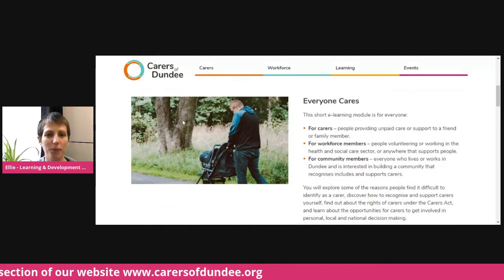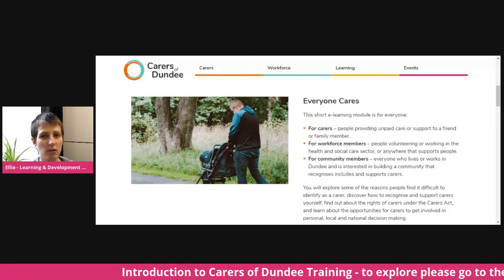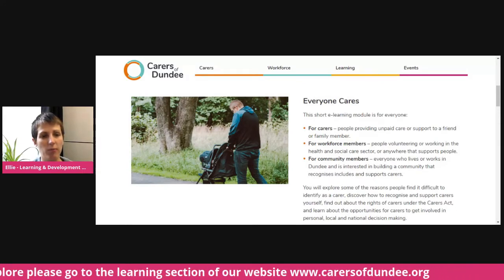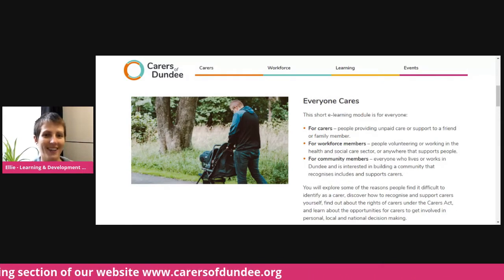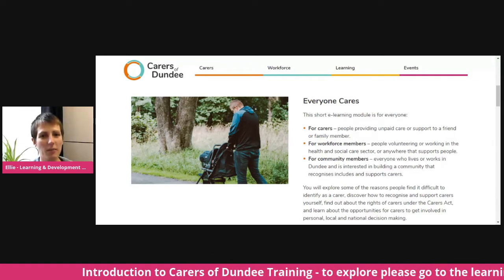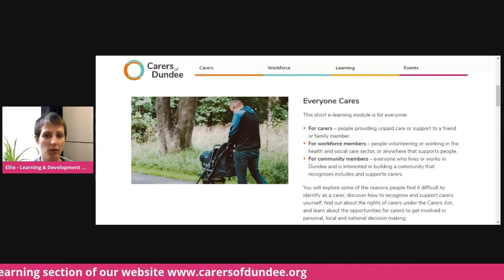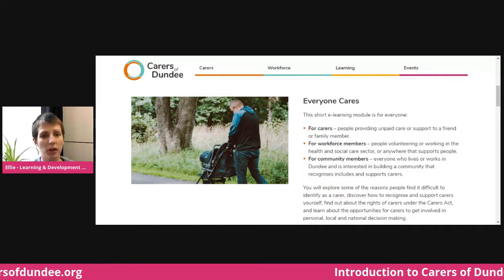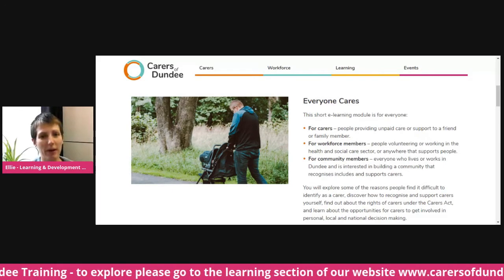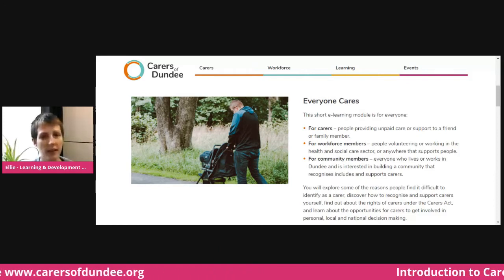Everyone Cares is for everyone in Dundee who's interested in creating a community that supports carers. It's useful for carers to understand the support available to them, as well as rights and other information to help them recognise the value of the work that they put in for their loved ones. It's also very useful for workforce members — anyone who supports people in Dundee, whether volunteers or staff in health and social care, or in charity work. If you're helping people in the community, you're likely to come across carers. This module is about understanding what a carer is, how to identify them, and how to have those first conversations if you think they are in need of some support.